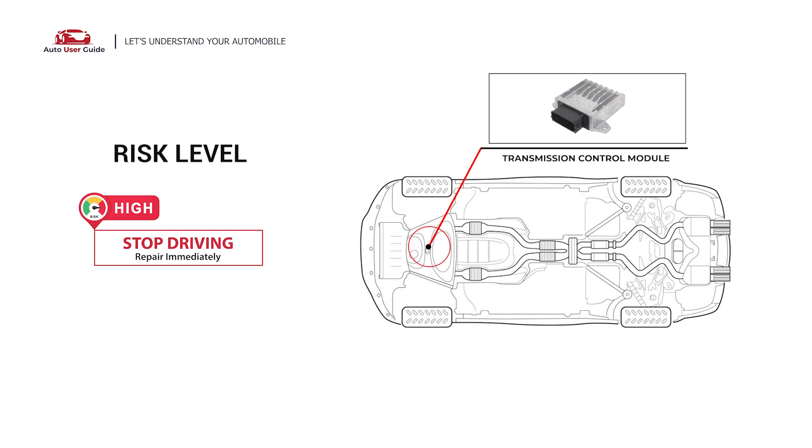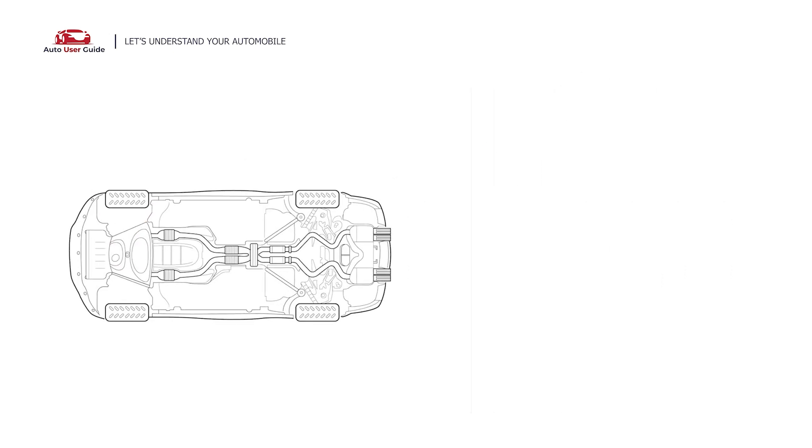It could be a faulty transmission speed sensor, damaged wiring, or a problem with the transmission control module. In this case, cease driving your car and repair your vehicle immediately.